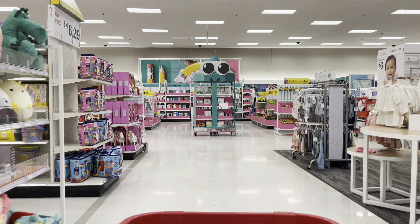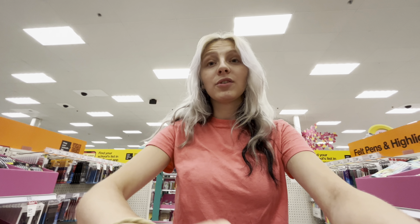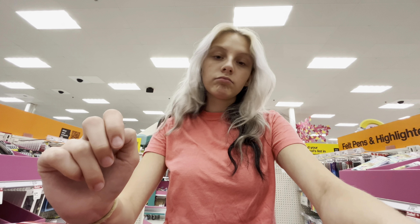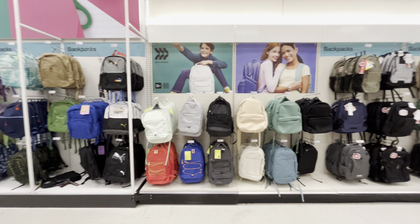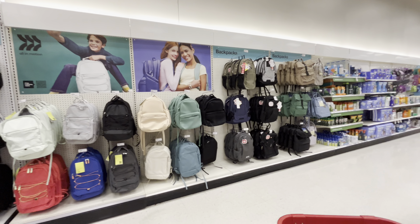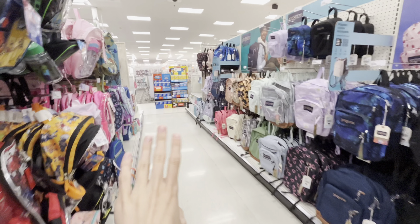Okay guys, so we are here — there is actually no one here in the Target back to school section. I already got all my school supplies, most of it was from here. If you guys want to check it out, make sure you check out my back to school haul video. Let's just get into it. Some of the backpacks — they have a lot bigger selection than Walmart did. Walmart only had little kid backpacks.